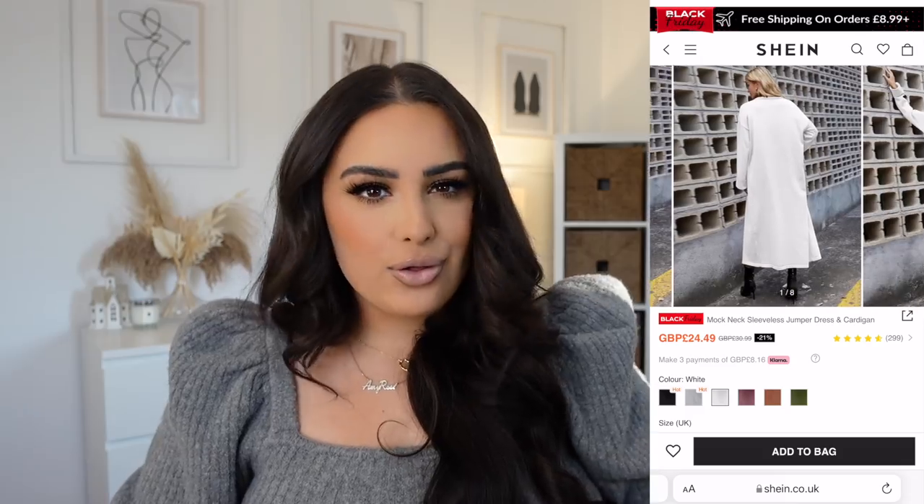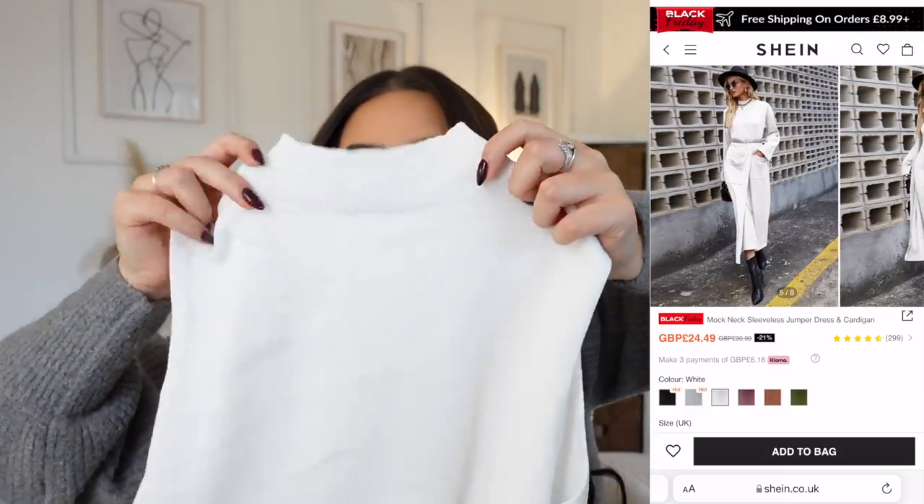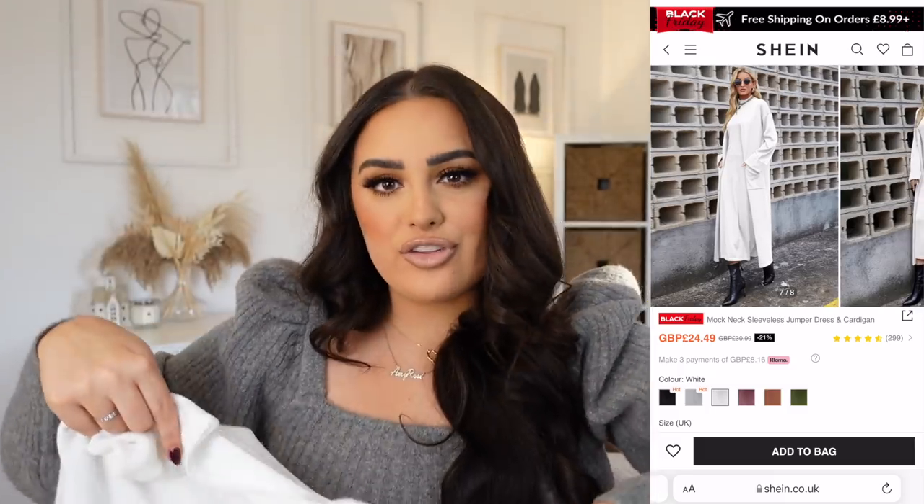You have the option of wearing it as a dress as well. I'll pop a picture of me wearing the cardigan and also the model wearing it with the dress so you can see both options. It's a high-neck, sleeveless dress that goes all the way down — perfect for winter. You can wear it with knee-high boots or trainers, dress it up or down, put a belt around your waist.